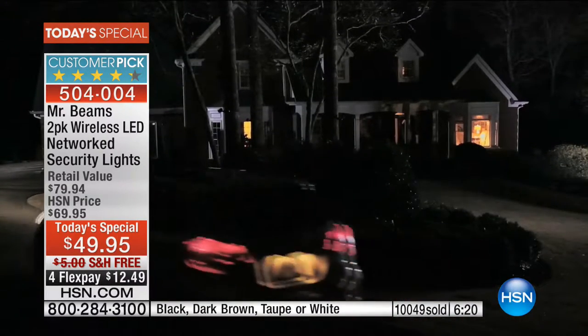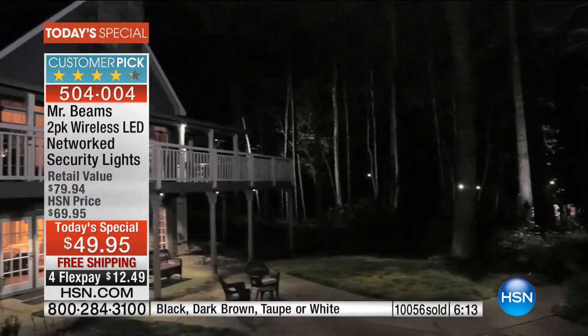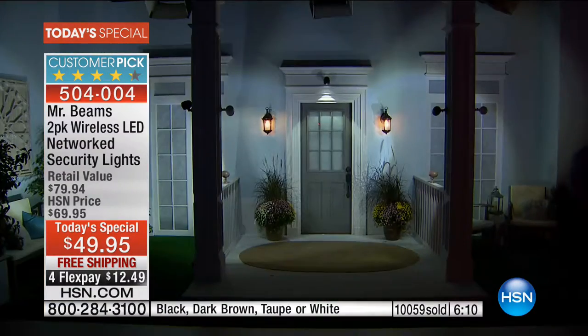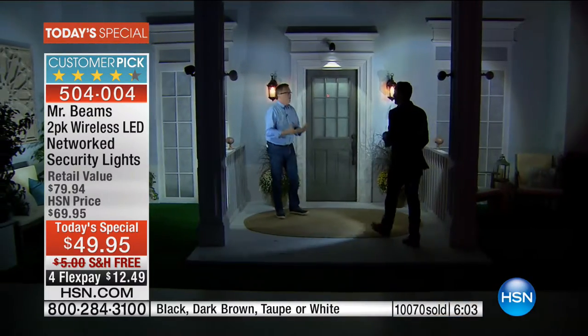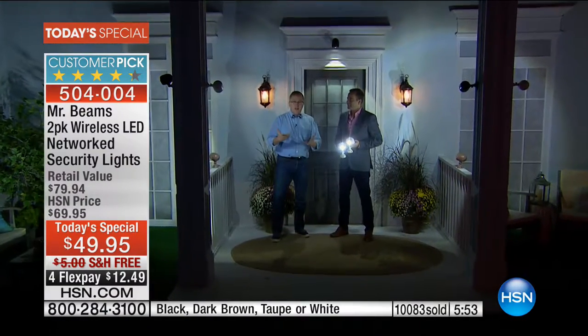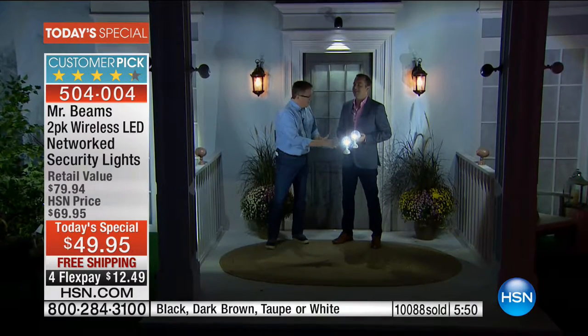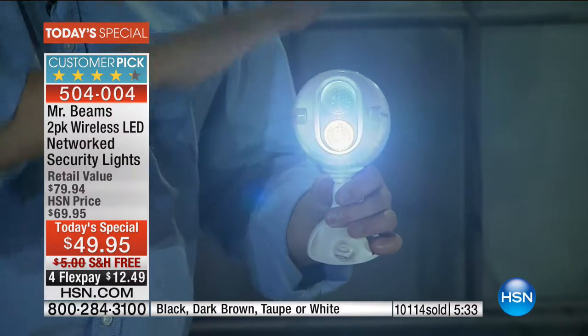We've had amazing opportunity to present Mr. Beams here on HSN and the customers have loved it because when they get them home they deliver on what we promised. Motion-activated lights — you pop three D-cell batteries in there and they last and last and last. Not days or weeks, but month after month — over one year on one set of batteries. And when you set these up they are super bright. You're getting two per pack, and with multiples you can set up zone lighting all the way around the house.